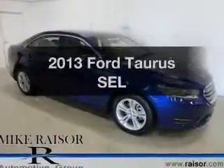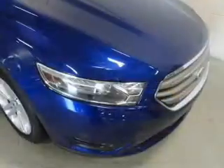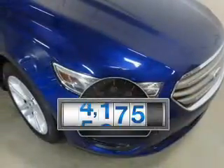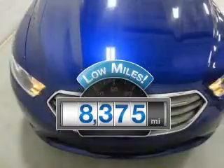Presenting the 2013 Ford Taurus. If you're looking for an automobile with great attributes, look no further. Low mileage is an important factor in your purchase, and this vehicle delivers a low odometer reading.